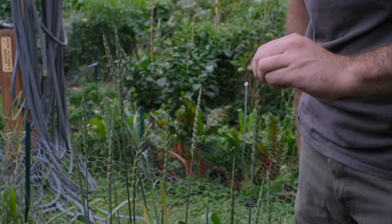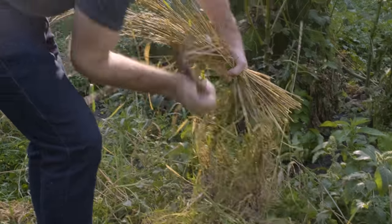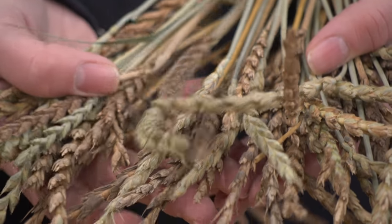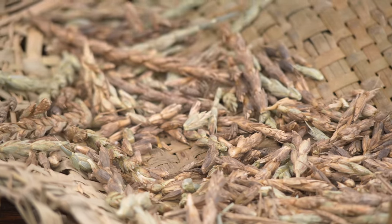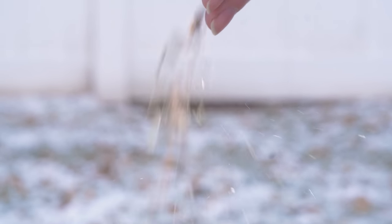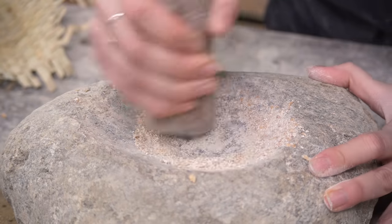Gently heating the milk until it begins to become frothy, then adding the vinegar to form curds. After straining, we have a basic ricotta. To turn the spelt grain into flour for bread and noodles, it needs to be threshed to release the seed from the stalks, then winnowed with the wind to separate just the seeds from the chaff. Then the seeds are ground using our new stone mortar. Repeat a few times, and we can begin our bread making.